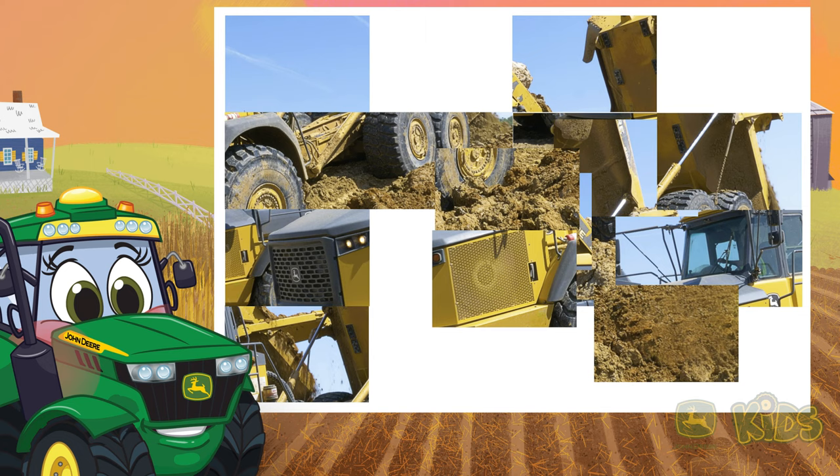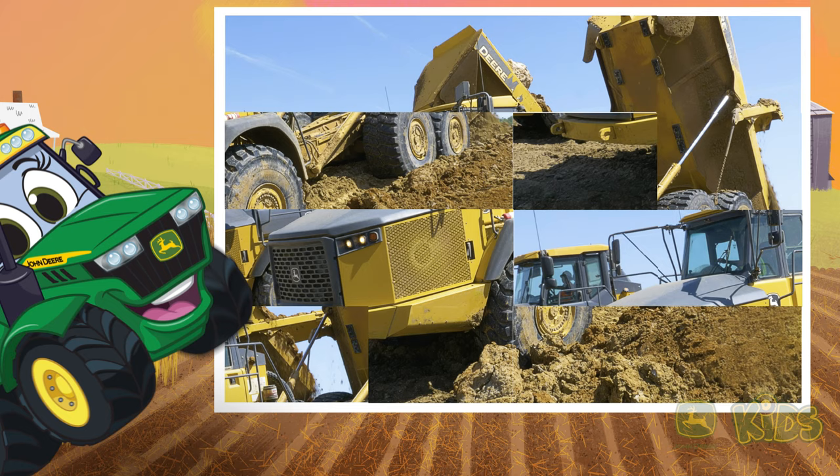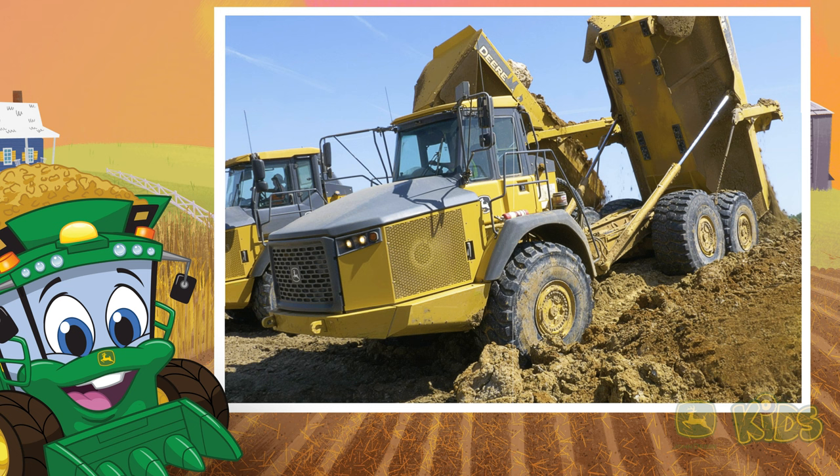This machine can carry dirt, rocks, or even garbage. One more clue: this machine's name begins with D. That letter makes a D sound. Have you guessed it yet? That's right! This machine is a dump truck.